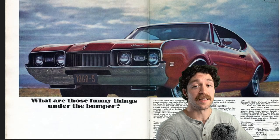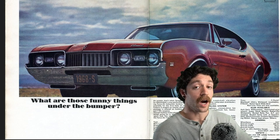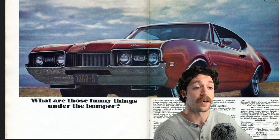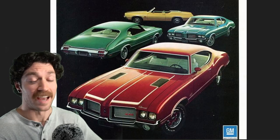As we moved into 1968, we got the second generation of the Oldsmobile Cutlass Supreme. It got its iconic split grille, a shortened body, and that Rocket engine went from 330 cubic inches to 350, beefing up the horsepower to 310.